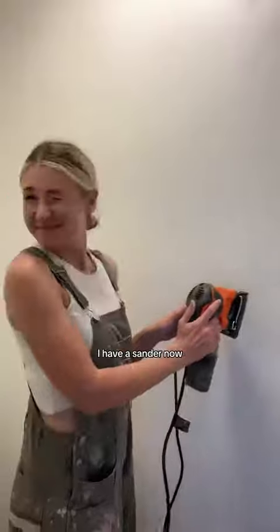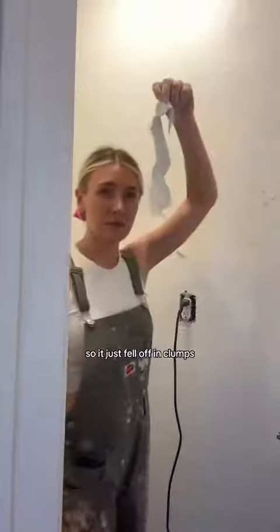I thought, no problem, I have a sander now so this will be so easy. Dumb — so dumb. It just ripped off all the paint, the wall texture was still there, and it fell off in clumps. I had deja vu to when this happened to my other bathroom, but I just painted over that one.